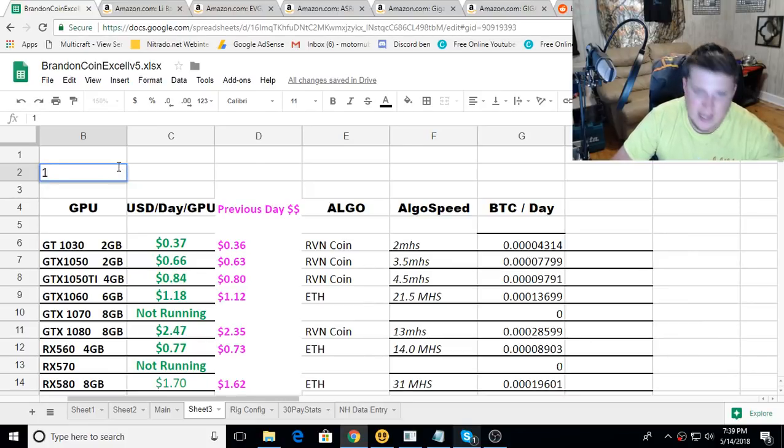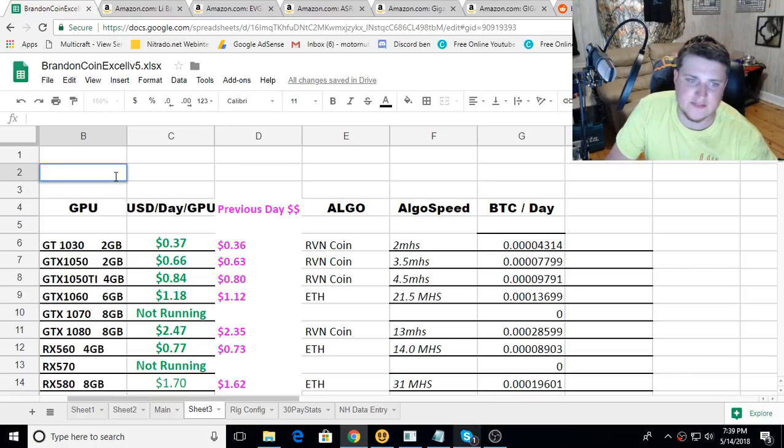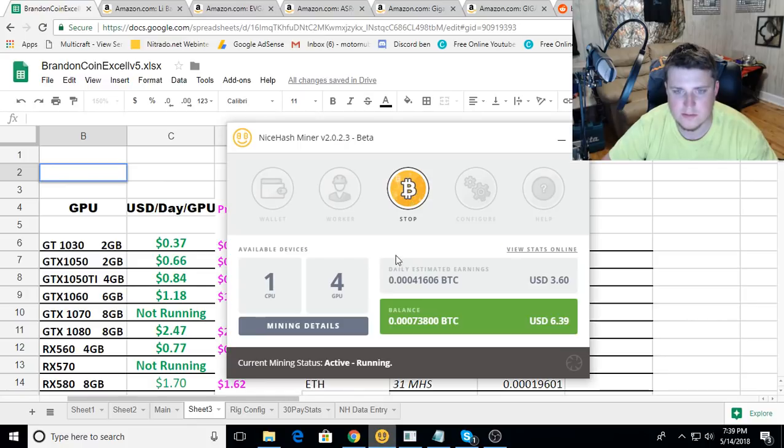Ladies and gentlemen, guys and gals, how are y'all doing? This is Brandon Coin and it's May 14th 2018 - this is your daily hash rates video. I was just checking it out and it looks like everything is up. I'm still mining Raven coin and Ethereum, straight mining those right now.